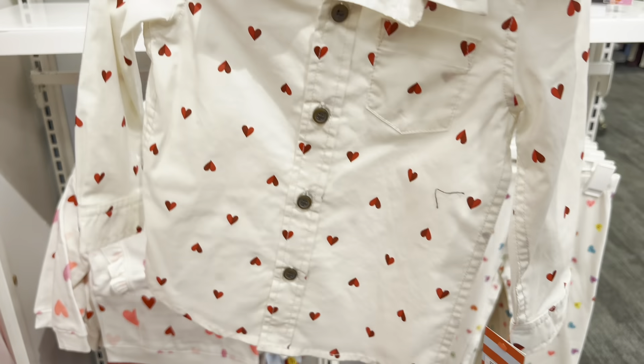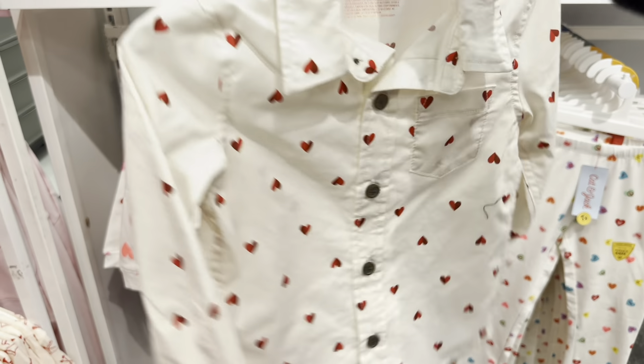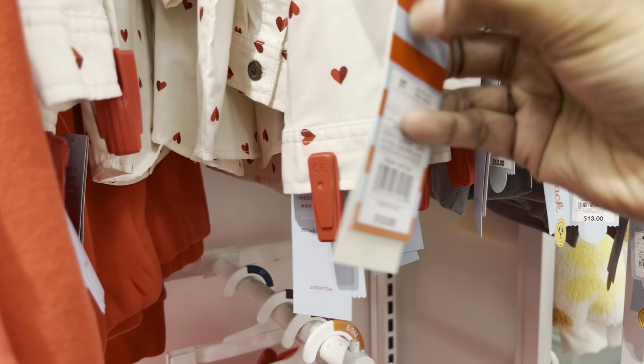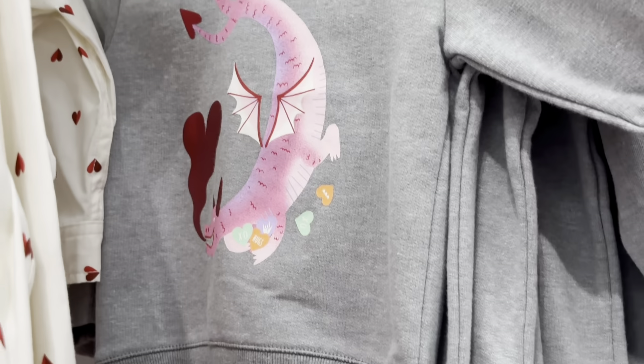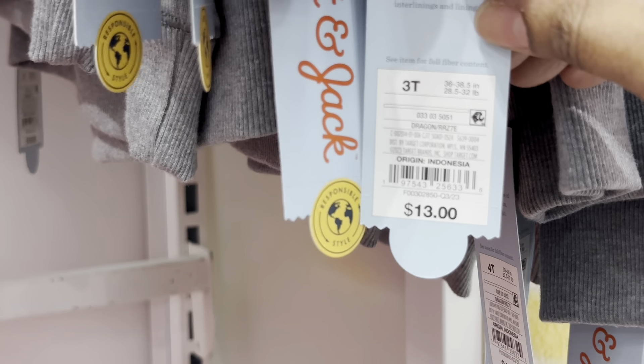This section is more for the boys. This shirt is so cute, especially if you want to dress him up like a little grown man — very cute. It's $13. The gray shirt with the dragon is also $13.